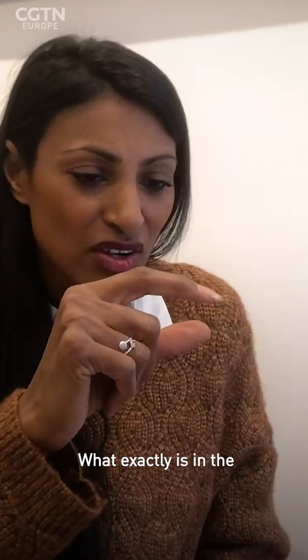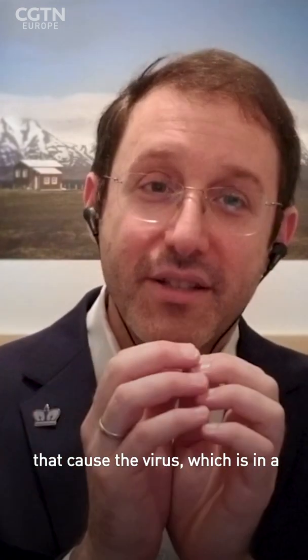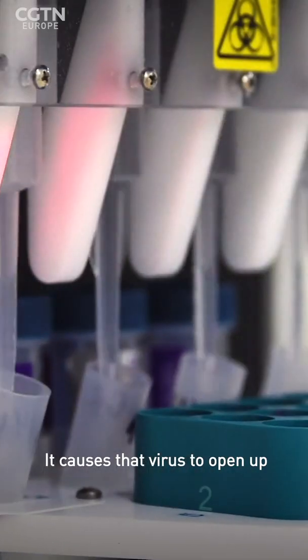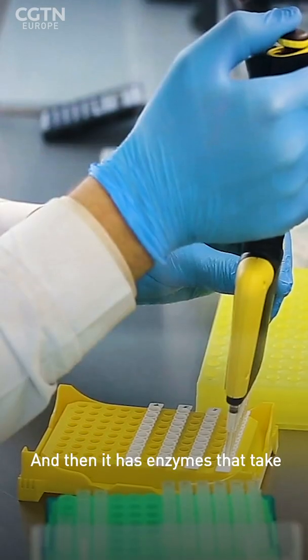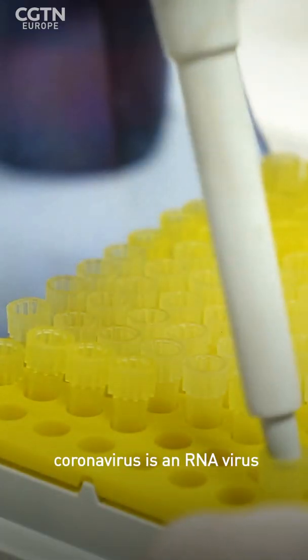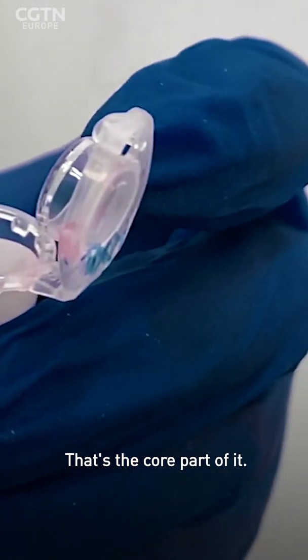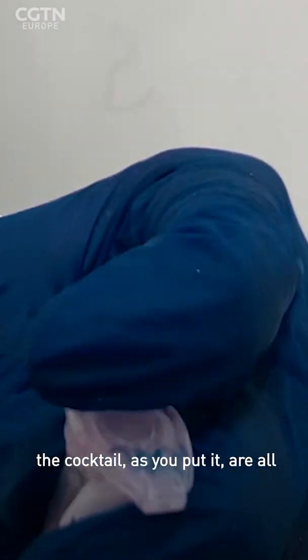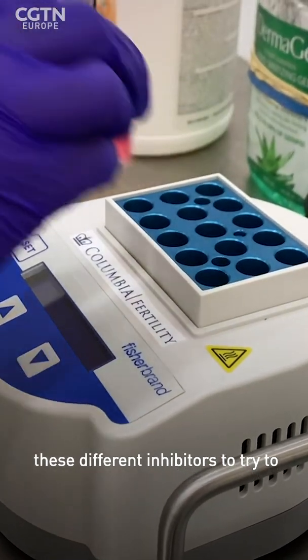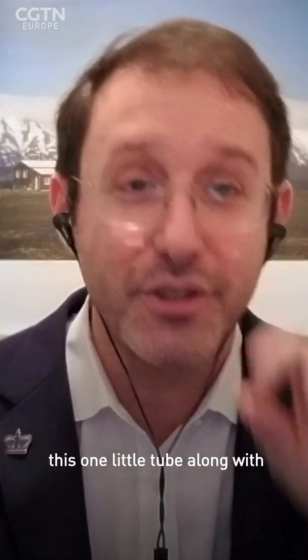The cocktail of chemicals causes the virus particle to open up so that the nucleic acid is exposed. Then enzymes convert that nucleic acid from RNA — because coronavirus is an RNA virus — into DNA, which can be amplified. Further enzymes amplify that DNA. The cocktail also contains inhibitors to prevent enzyme degradation and to avoid false positive and false negative signals, along with reagents that allow you to see a positive or negative result.